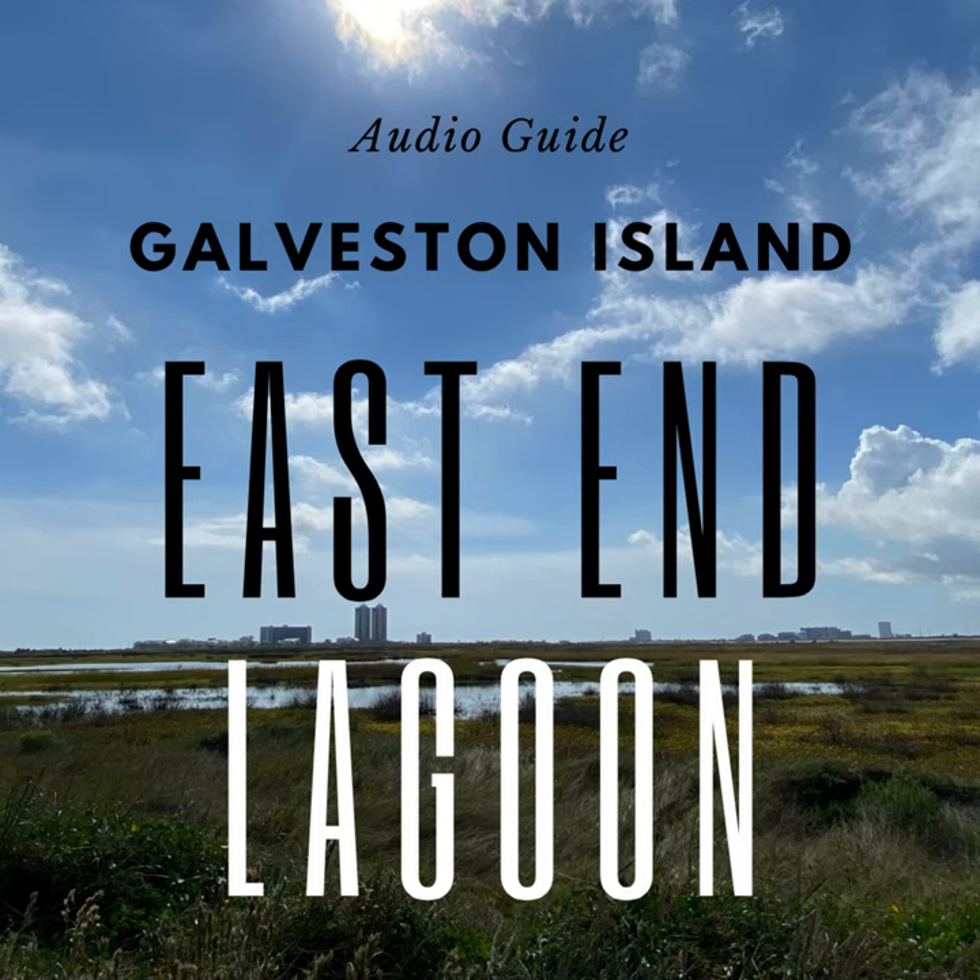Welcome to Galveston Unscripted! Coastal Prairie and Salt Marsh at the East End Lagoon. Trees were scarce on Galveston Island at the time of settlement. In fact, only one stand of trees, known as the Three Trees, broke the monotony of the endless coastal prairie and salt marshes.